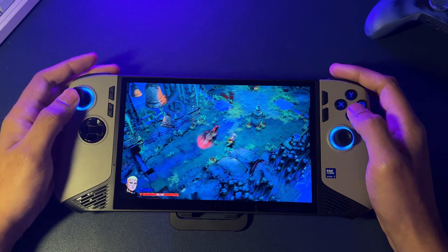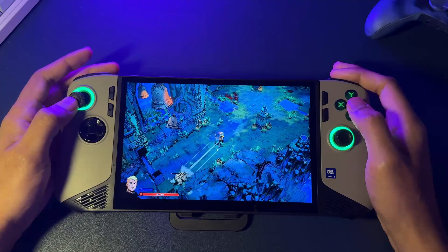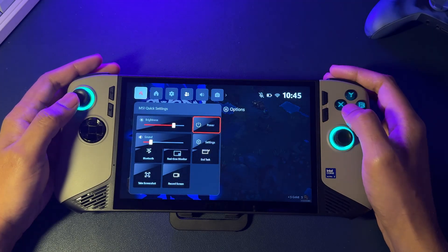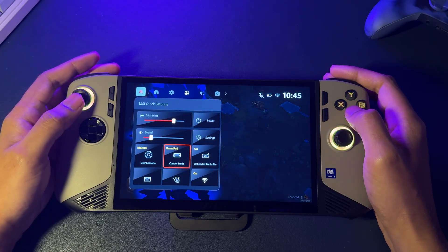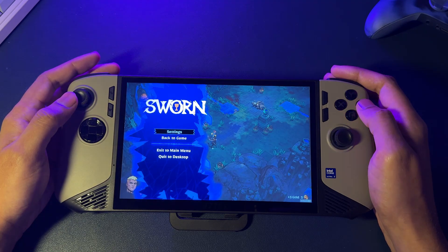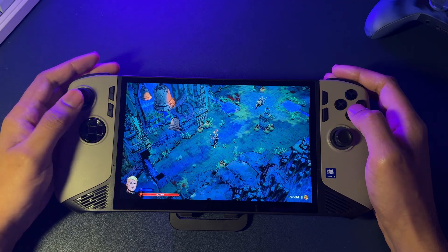What's really great for us on the Claw is that the dedicated MSI Quick Settings button still works perfectly. You can press it anytime to get this overlay and change your TDP on the fly. It's awesome because you don't have to open the full MSI Center M app just to tweak your performance.